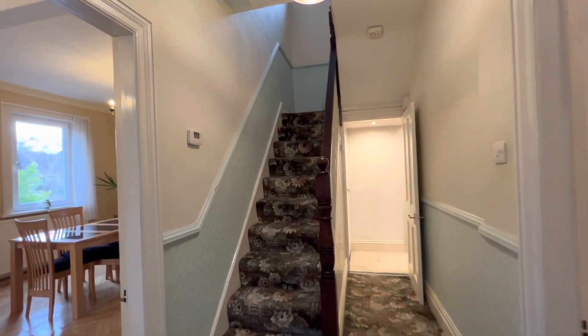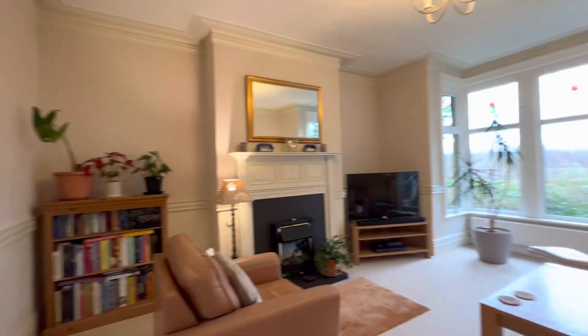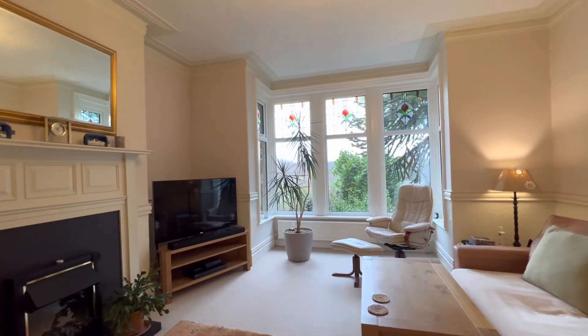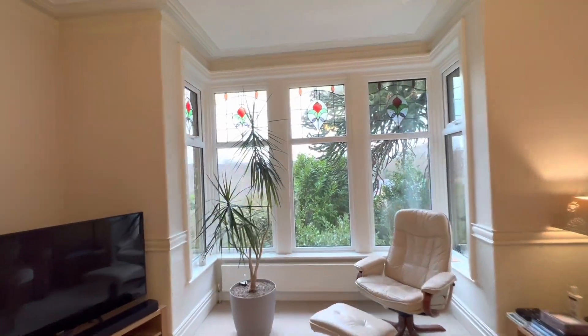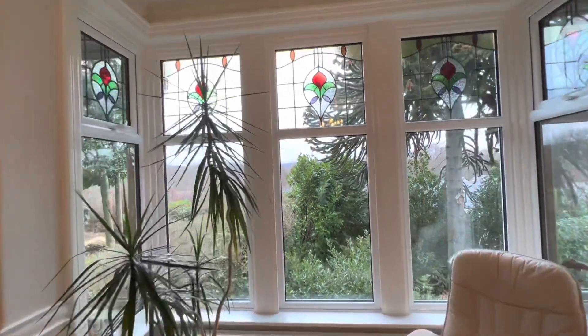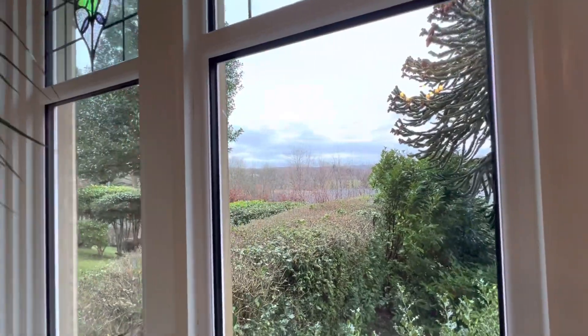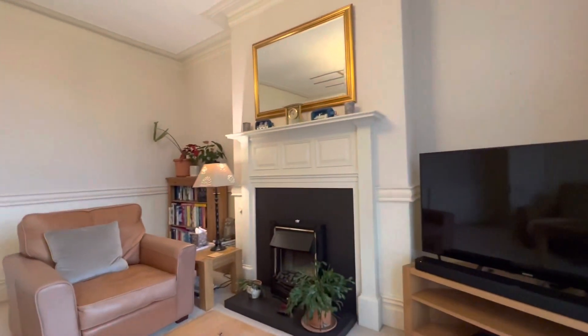Taking you into the living room first of all — this is to the front, again a very nicely proportioned room. There's a lovely square bay window to the front with aspects across the valley, and a fireplace with electric fire.